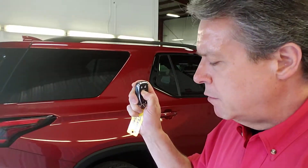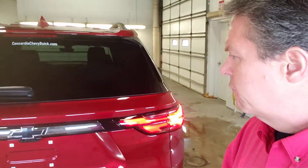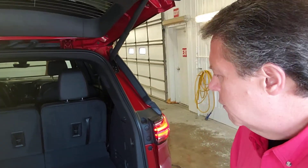Everybody wants remote start, so let's fire it up. Back here, you have the power rear liftgate. We'll pop that open. I'm going to throw this remote fob into my pocket here for now.